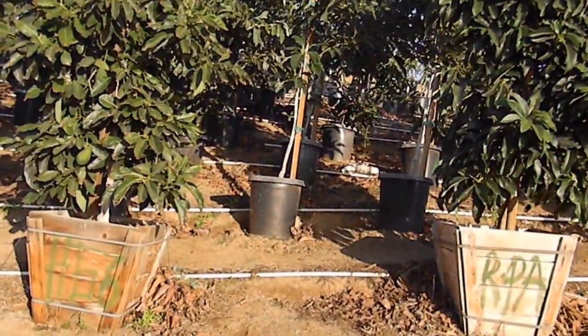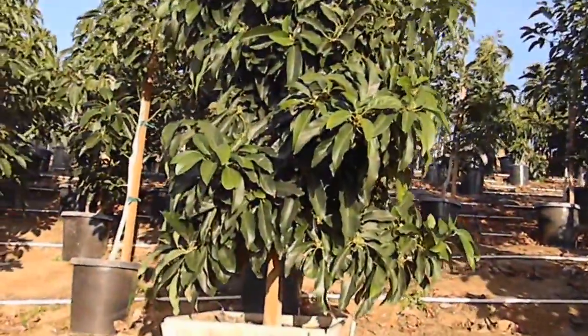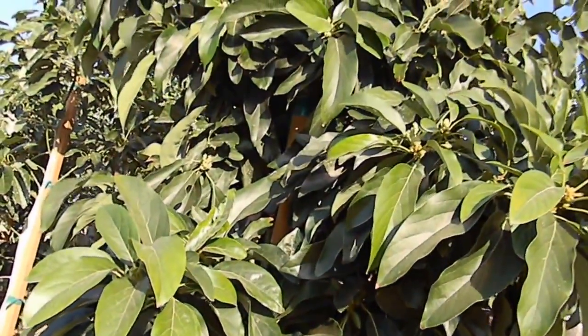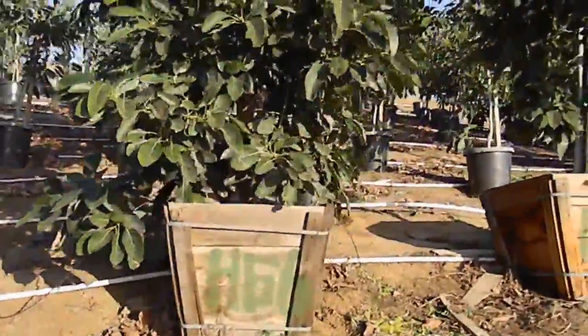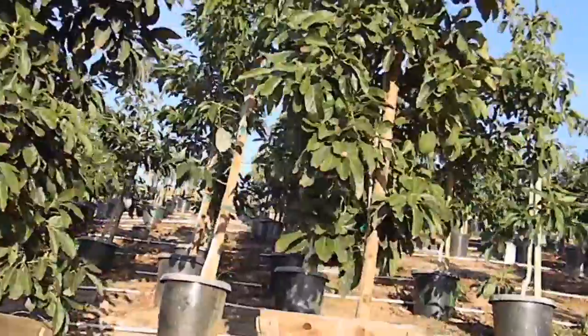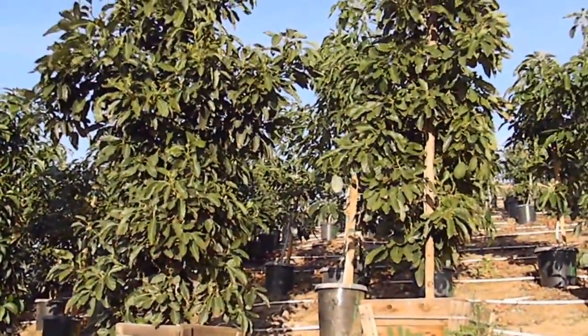Here's a nice Reed. You can see — it's the end of January — Reeds are just starting to show some flower development. More Hass. So that's our inventory right now: some Hass and some Reed trees.